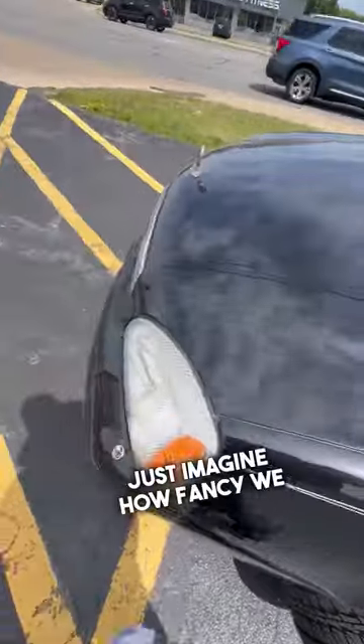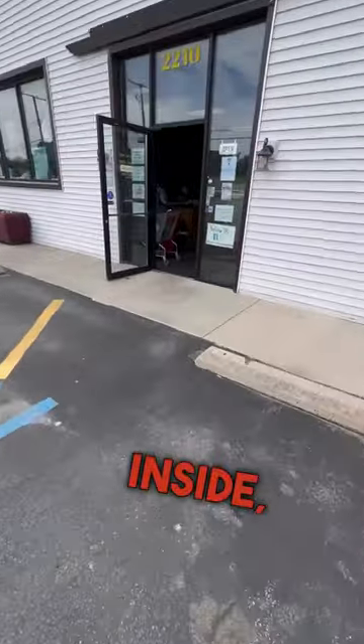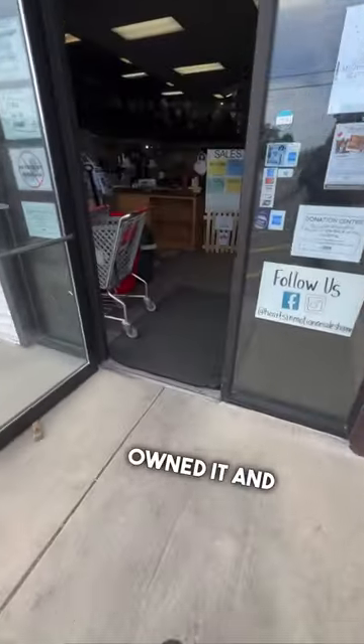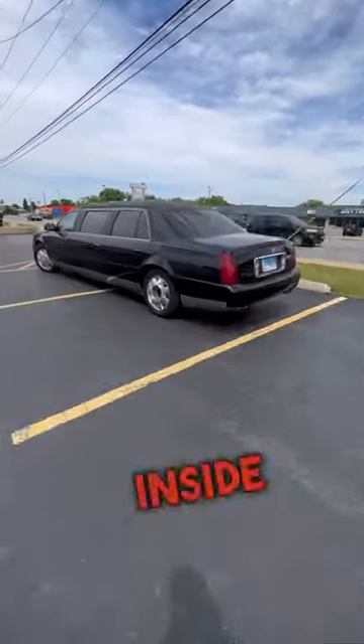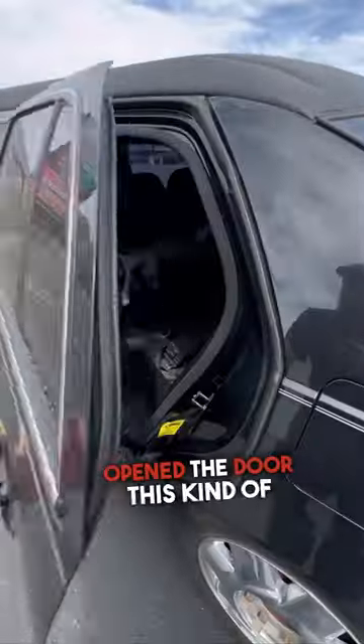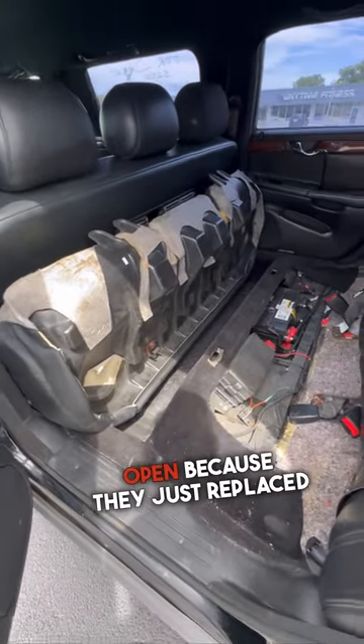Just imagine how fancy we would be pulling up to a garage sale in this. So we went back inside, found the person that owned it, and he gave me full access to go check it out. I was really curious to see what the inside looks like, and right when I opened the door it kind of scared me, but he did just tell me that it's only open because they just replaced the battery.